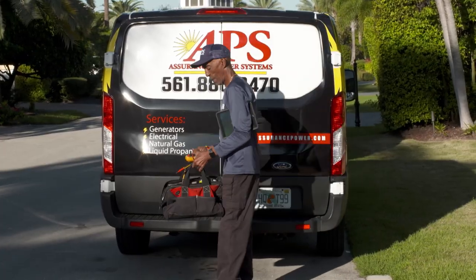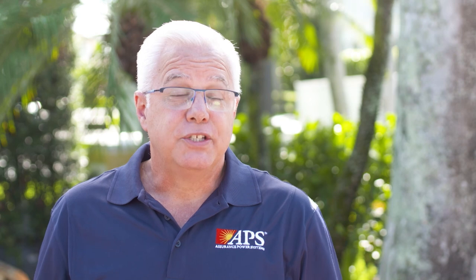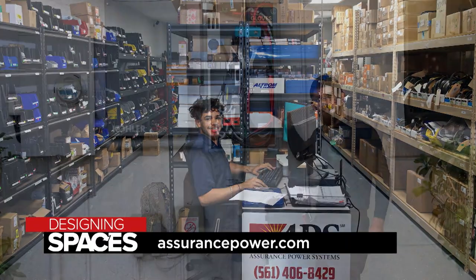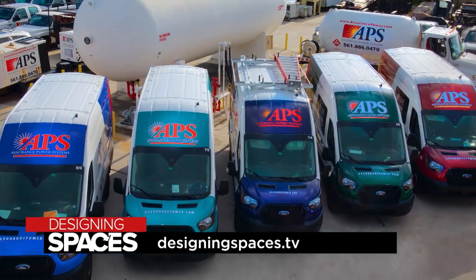Investing in a whole home generator is a smart power move. APS offers a variety of financing options — including zero interest plans and long-term plans with lower payments — to fit just about any budget. Installing a generator not only increases your home's value but also makes it more attractive to home buyers. Assurance Power Systems is laser-focused on customer service and satisfaction. Visit their website, assurancepower.com, or watch this segment again at designingspaces.tv.